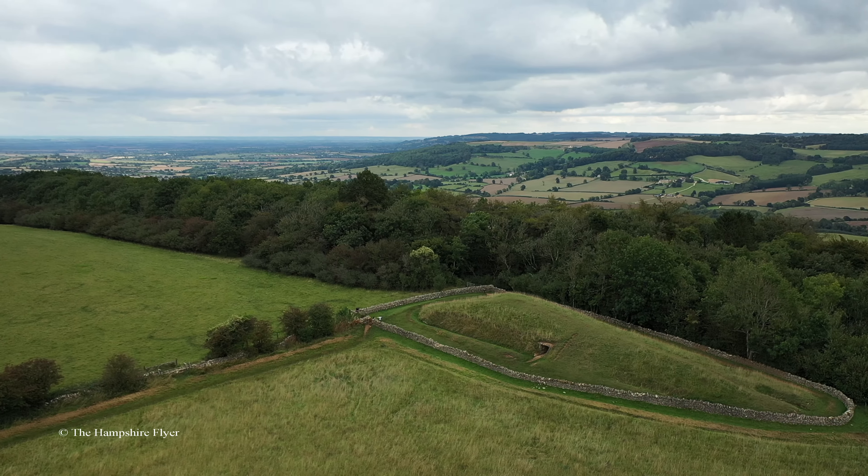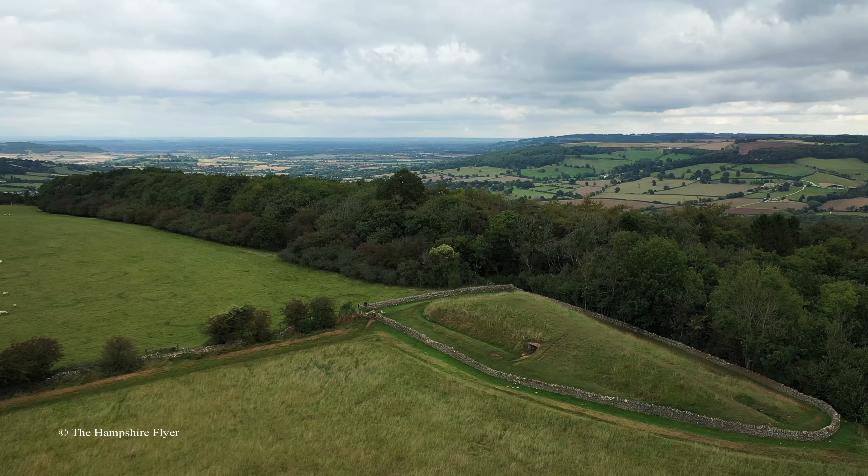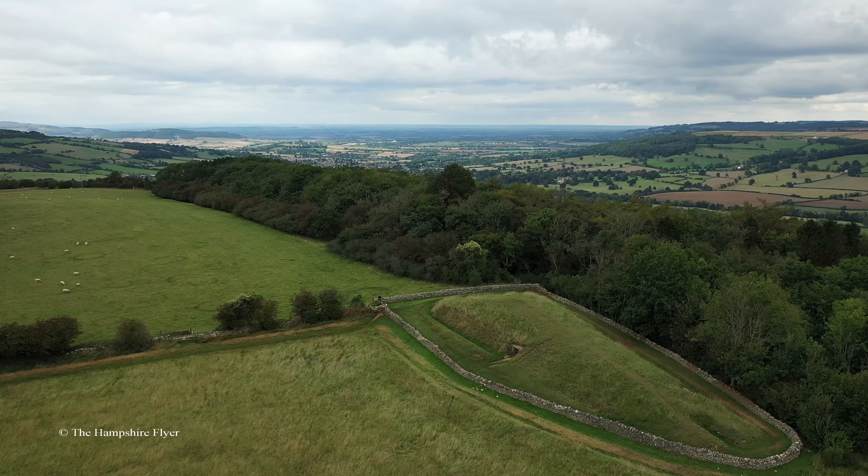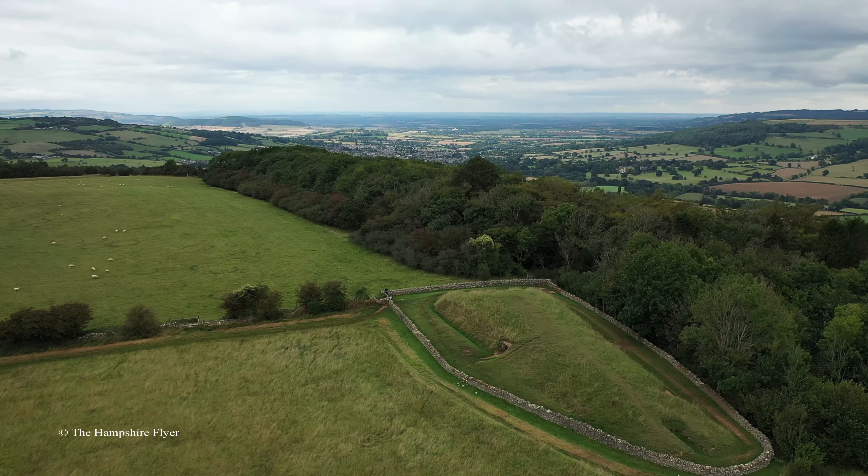Belas is possibly derived from the Latin word bellis, meaning beautiful, which could describe the hill or its view. Knapp is derived from the Old English for the top, crest, or summit of a hill.